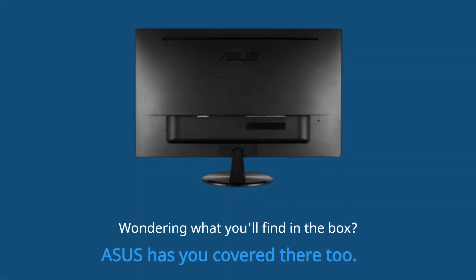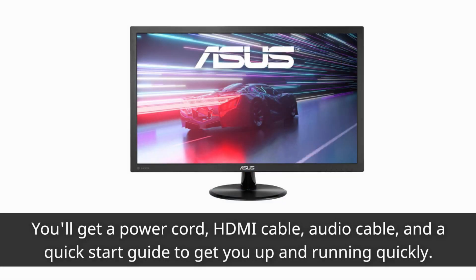Wondering what you'll find in the box? Asus has you covered there too. You'll get a power cord, HDMI cable, audio cable, and a quick start guide to get you up and running quickly.